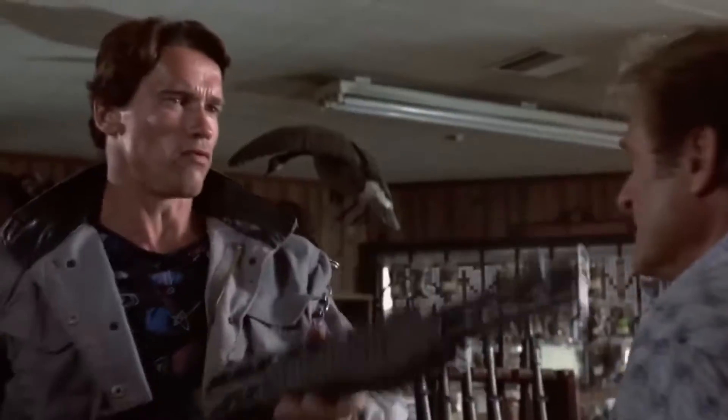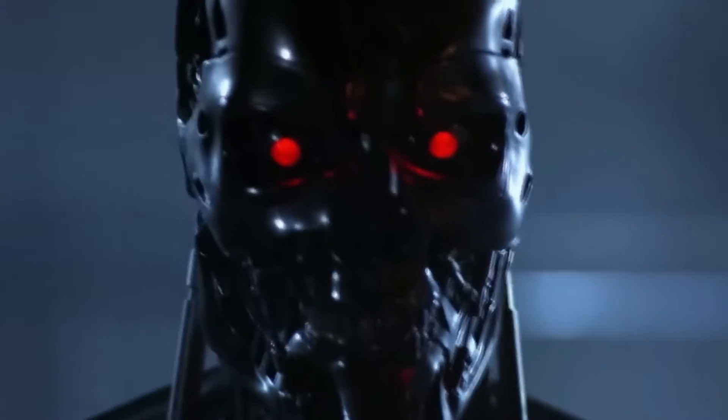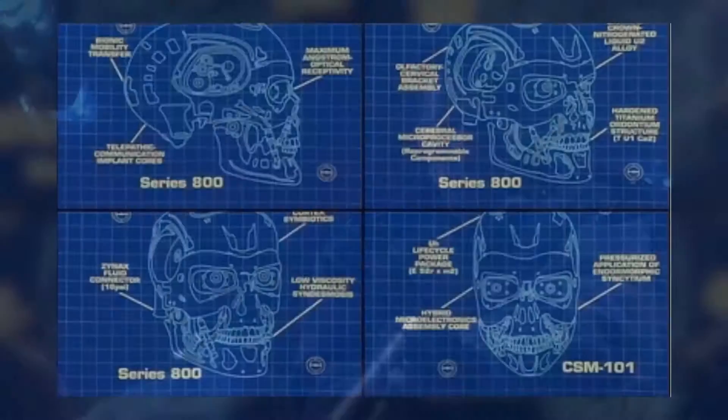But that's not all — the T-800 has some remarkable physiological features that set it apart from other Terminators. Today, we will dive deep into the T-800's anatomy and explore its incredible bodily functions. From its synthetic muscles to its advanced power cells, we will reveal everything you need to know about this formidable machine.